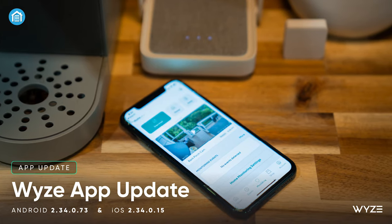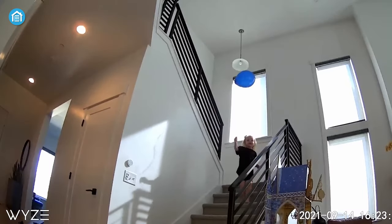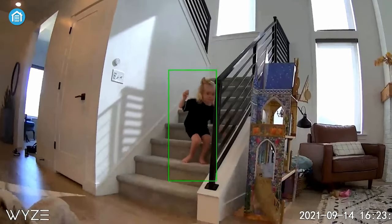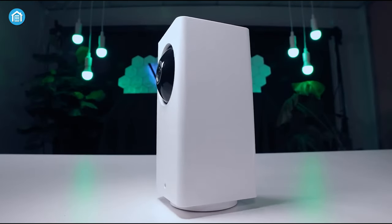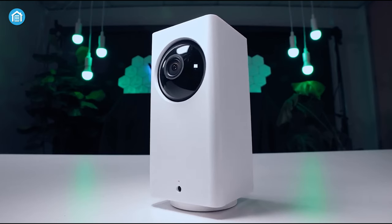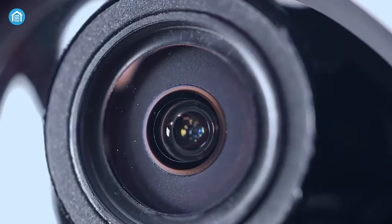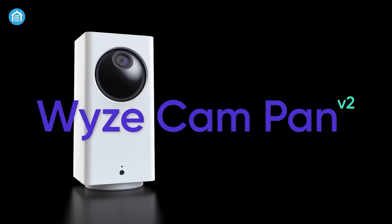Like other Wyze cameras, the setup through the mobile app is quick and intuitive. All the main controls like motion detection, alerts, and playback are easily accessible. The highlight is the full 360-degree panning that none of our other indoor cameras can do. For maximum flexibility in monitoring large open areas, it's a fantastic option. The addition of color night vision gives it a leg up on the original version. All things considered, it's a very strong indoor security camera at a very reasonable cost.